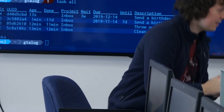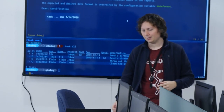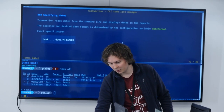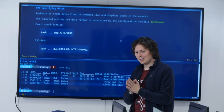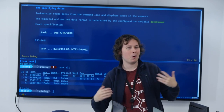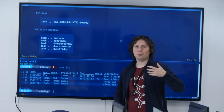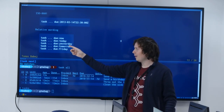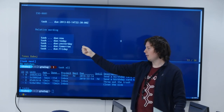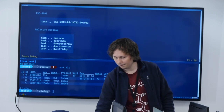Dates are so important to workflows that TaskWarrior supports many ways of specifying them. The year-month-day format always works as a universal format. You can also specify ISO 8601-style timestamps. But more conveniently, you can use relative timestamps that change relative to when you're executing the command — like 'now', 'today', 'yesterday', 'tomorrow', or even 'friday', which means the closest Friday in the future. When specifying a date, it refers to midnight of that date.